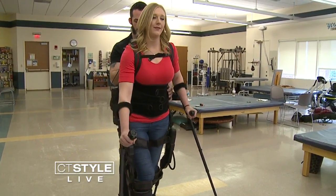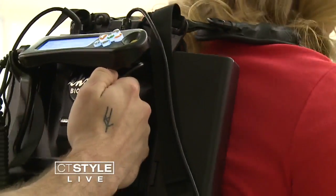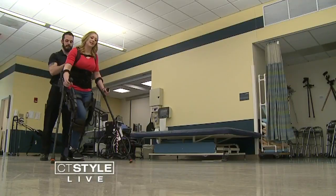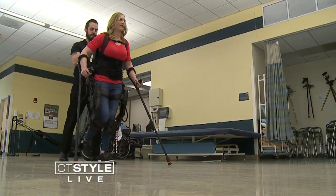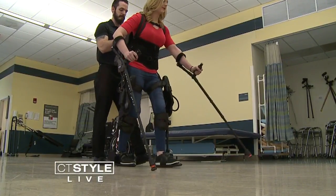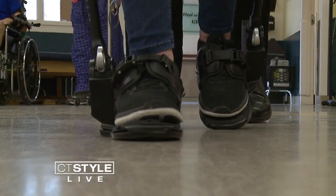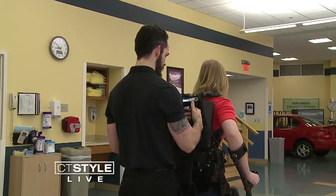The exo-GT is an exoskeleton device that I pop into, I get strapped in, and I stand up, and it moves my legs for me, and I'm able to walk with it. It's great for your bones to be standing regularly, it's really great for circulation, and it's really great to be up and standing and walking again. Gaylord is the only place in Connecticut that has the exo-GT suit, which Jillian uses once a week.